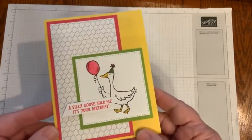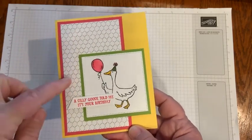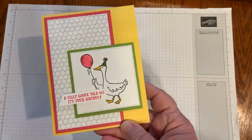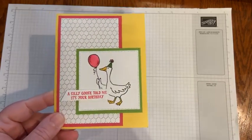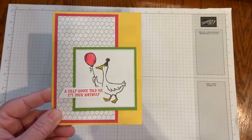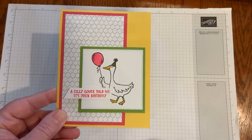Here's the first card I made. It uses that designer series paper — Day at the Farm — and the Silly Goose stamp. 'A silly goose told me it's your birthday.' These layouts are very simple, easy to reproduce, and easy to mail — something she can just take out of her stash and put in the mail.